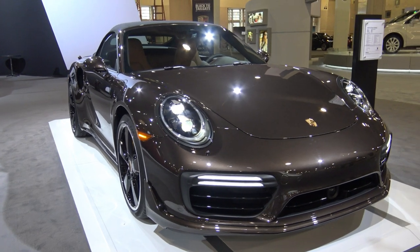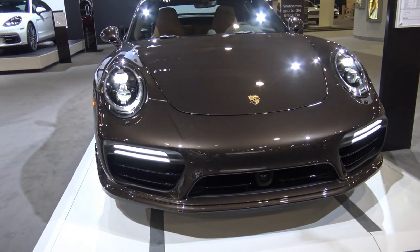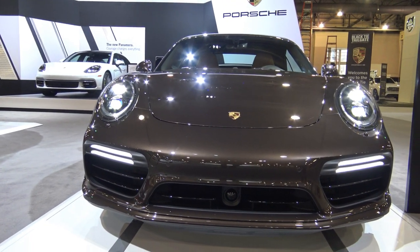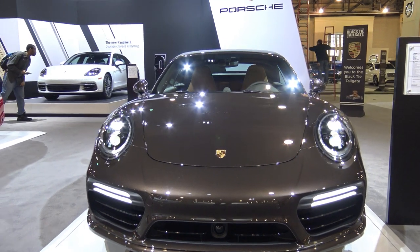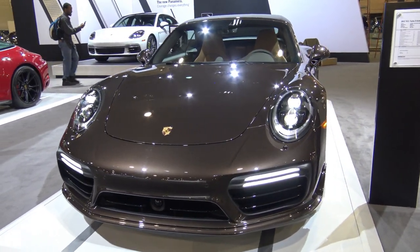The all-new 2017 911 Turbo S Cabriolet from Porsche starts at approximately two hundred and three thousand dollars. This exciting thrill of a ride gets up to 540 horsepower, reaching zero to 60 miles per hour in just 2.9 seconds.